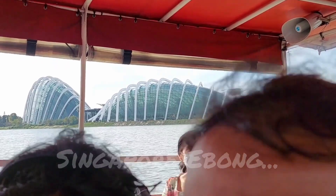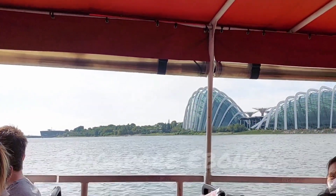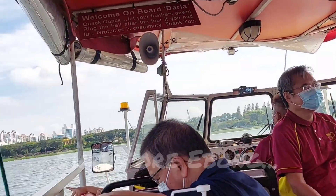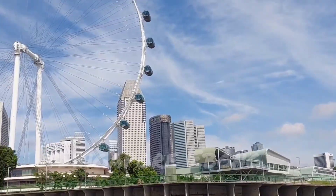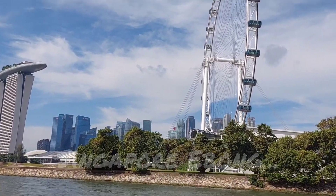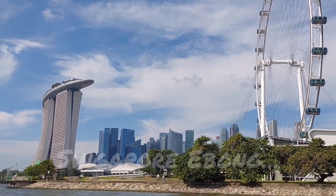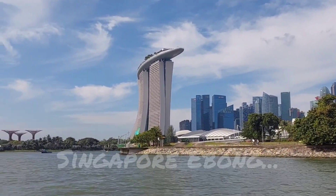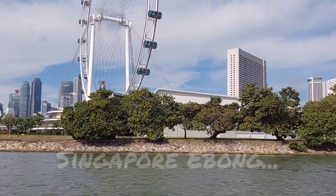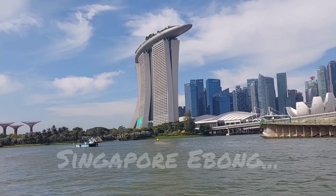Gorgeous — I have no words to describe the amazing view. Going on Duck Tours is the most awesome thing ever, it's so fun. The view is so gorgeous and the waves are so soothing and satisfying. Oh, Marina Bay Sands is also in the view!